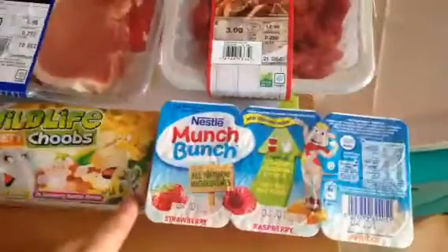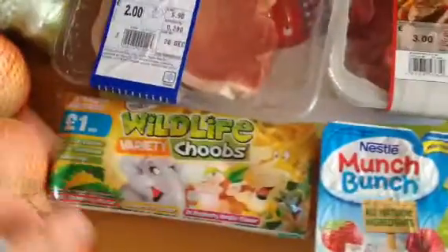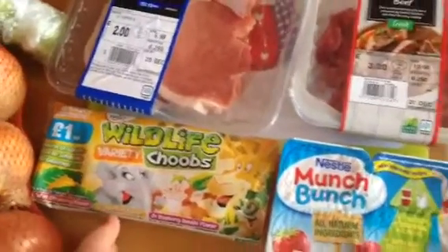Hi guys, so grocery shop this week. I got some things, a lot of things to stock up on, especially meats wise. I've tried these this time as a change — the Nestle Munch Bunts and the strawberry, apricot and raspberry wildlife tubes.